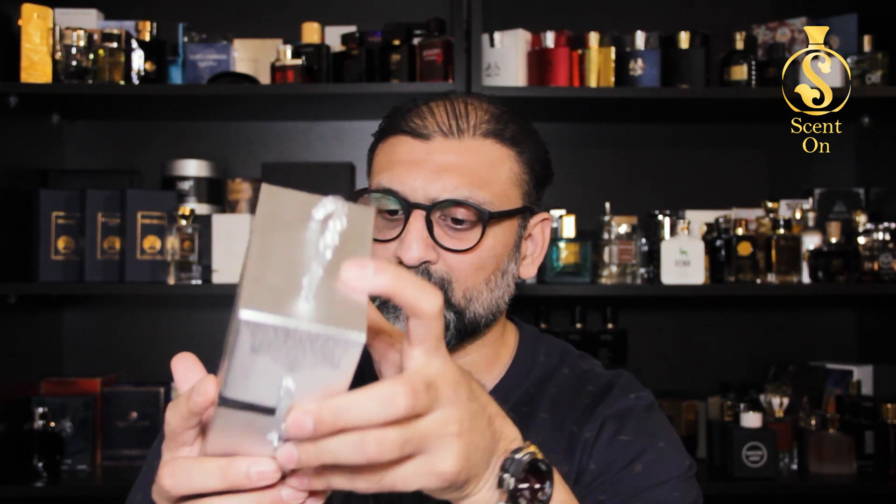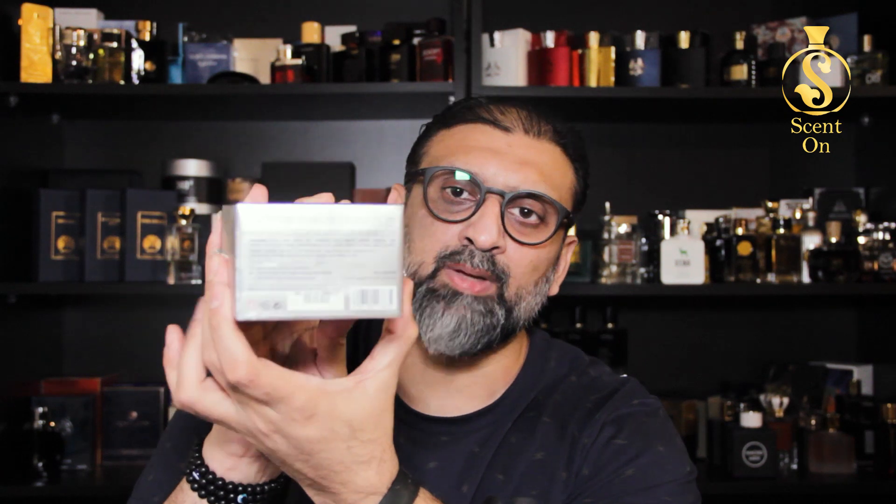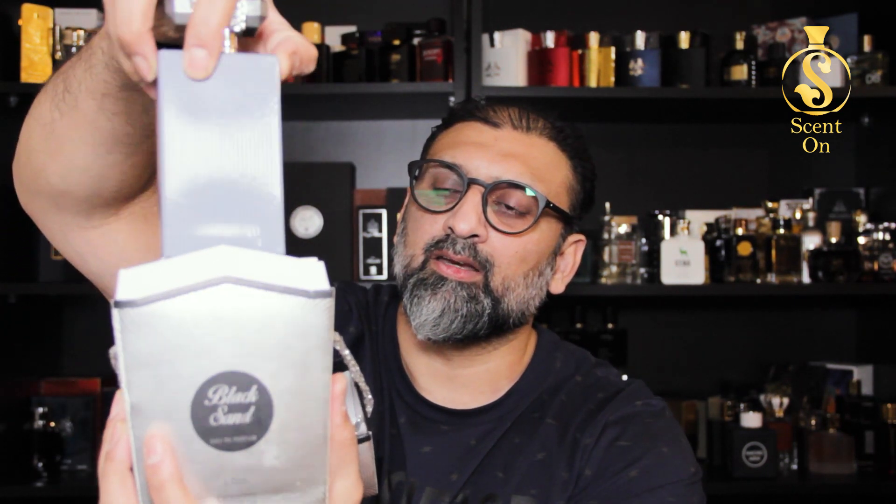This rock reminds you of Lattafa's Oud Mood round barrel-shape boxes, but here the box is not a barrel shape — it's a tapered style box in a silver color. You'll find a dotted pattern in the background, then the name of the fragrance 'Black Sand.' On one side it's written in English, on the other in Arabic, and on the bottom you get ingredient details, batch code, etc.